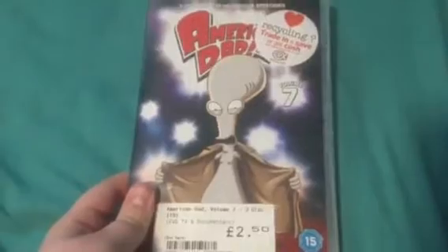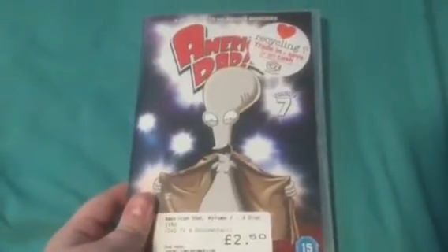American Dad season seven - you've got Roger on the cover, three discs, rated 15. Front, spine, and the back - the case is a bit ripped. Contains strong sex references, language, bloody violence, and drug use. Goes on for 411 minutes, came out in 2017. Disc one features Stan, disc two has Hayley and Francine, and disc three has Klaus and Steve. There's disc one episodes and disc two and three.